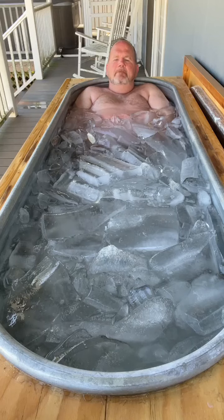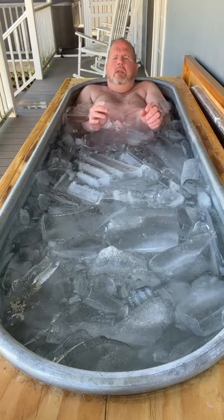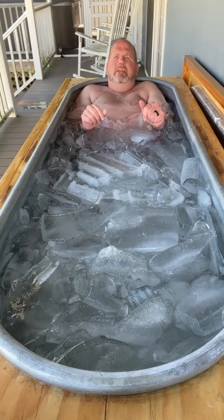Today I want to address a topic that maybe you've noticed when you've done cold showers, or watching me on these ice bath videos — that when you get out of the ice bath, a lot of you guys have noticed how red I am when I get out. People see it on my belly and such, and they say, 'Oh my gosh, that's horrible, that must be inflammation.' And you would be wrong.